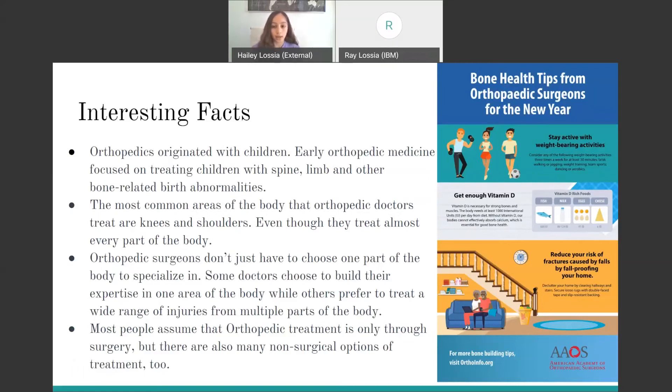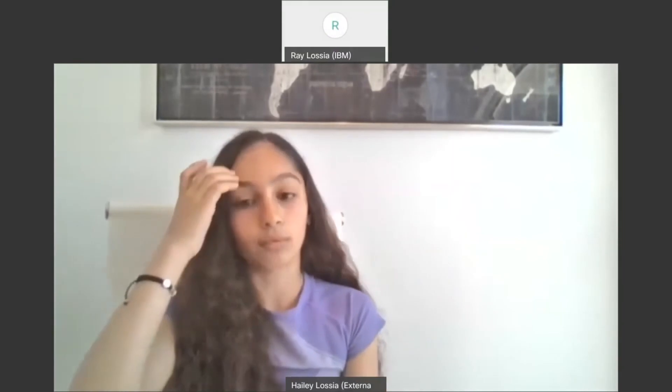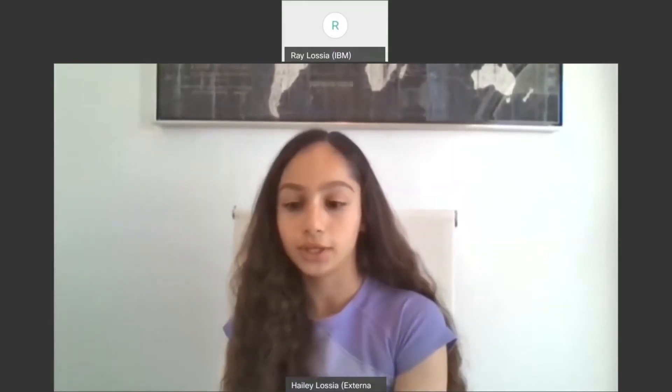And that's it — that's all of my presentation. I hope that I taught you something about orthopedic surgeons.